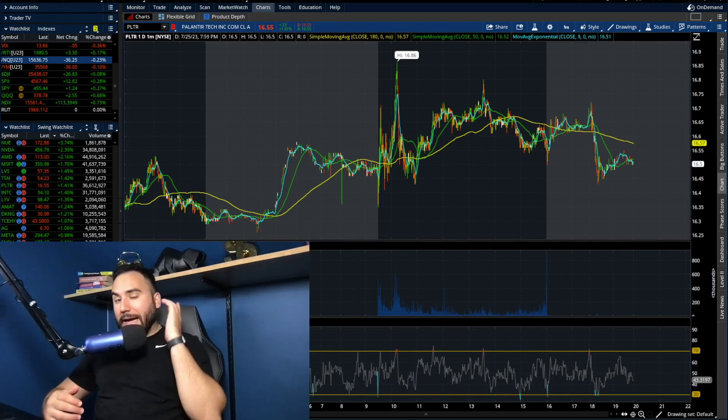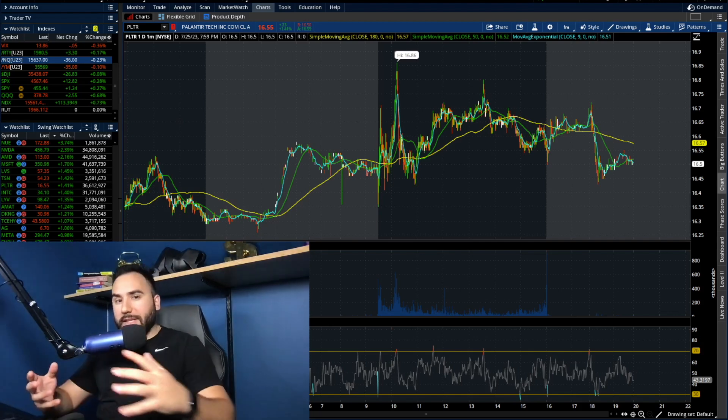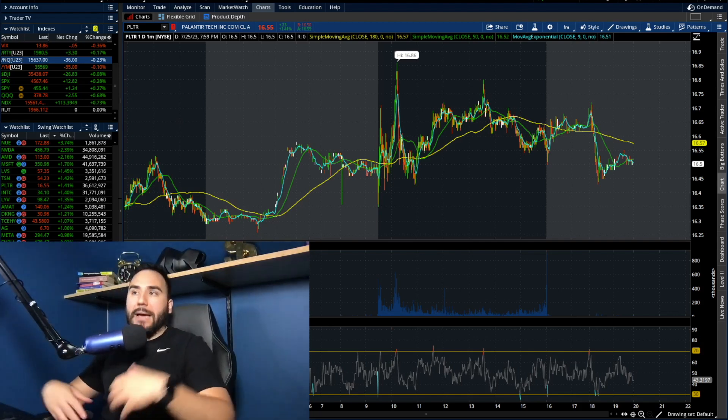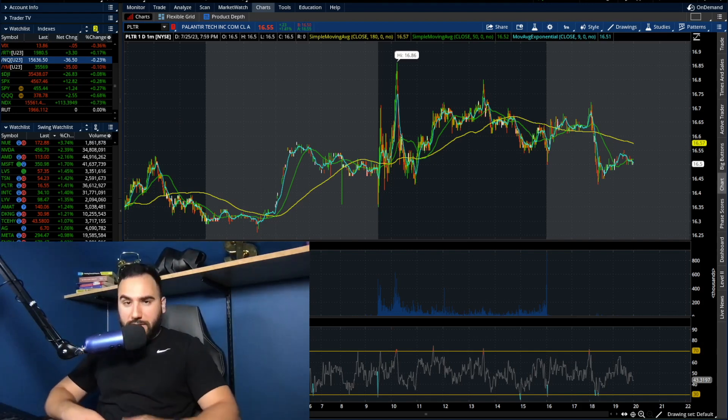Folks, it is time for yet another Palantir stock update. We're going to break down the charts here, how it did today, key levels that I'm looking at, my thoughts overall, and maybe at the end of the video we'll break down some other stocks.